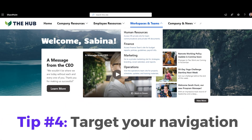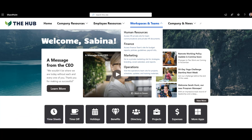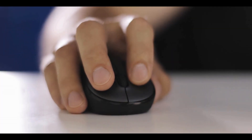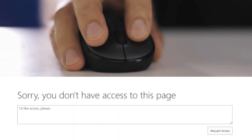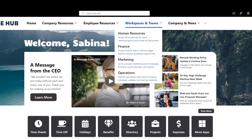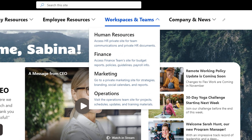Number four: target your navigation. We had a customer who literally had about 200 links in their navigation. Half of these links were pointing to team sites that only members of the sites could access. Over time, employees got used to what to click on, but as the company grew and new employees came in, they were totally lost. Imagine how frustrating it is to click on navigation links only to get an error: 'You don't have permission to view this page.' The simple solution was to target those private team sites only to be shown to users who can access them. You can use audience targeting in standard SharePoint for this, or I used Origami navigation to target links to a select group using Microsoft security groups.